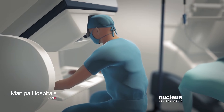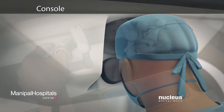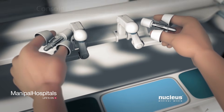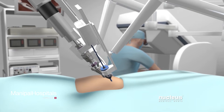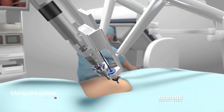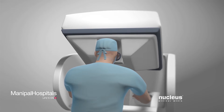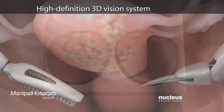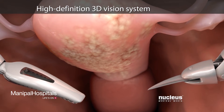Seated at a special console, your surgeon will operate the robotic arms and the camera with joystick-like controls and foot pedals. A computer will translate the exact movements of your surgeon's fingers into precise movements of the surgical tools. At the same time, a high definition vision system will provide a magnified three-dimensional stereoscopic view of the surgical area.